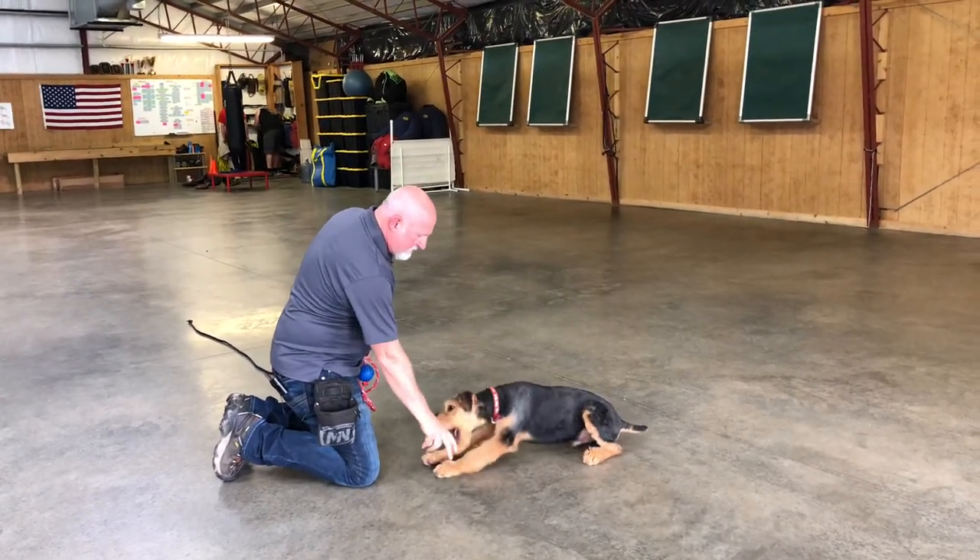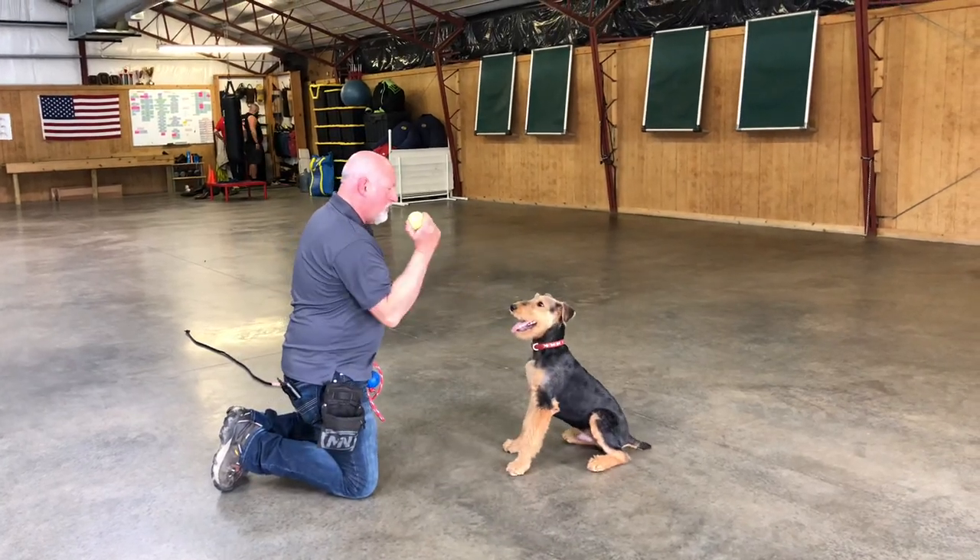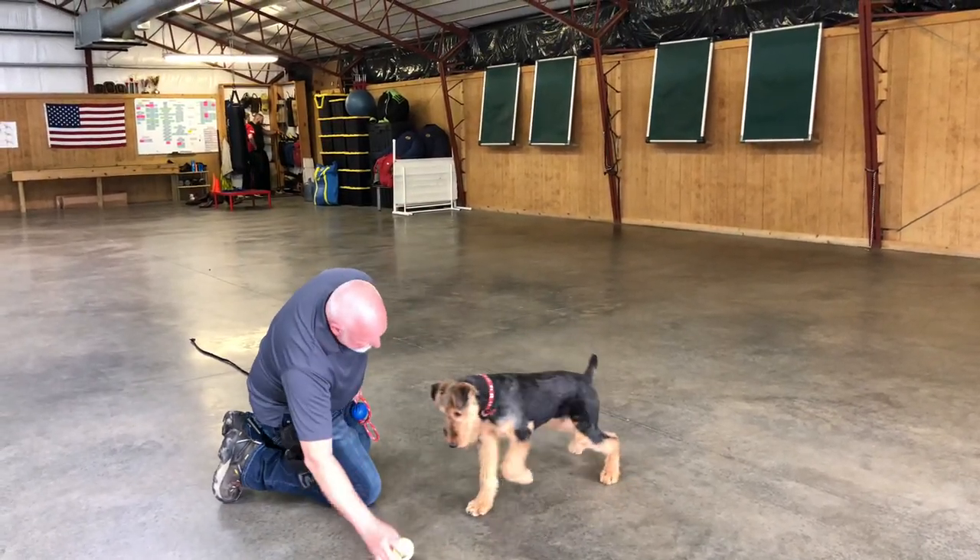He's five months old, an Airedale Terrier, and he's a gorgeous specimen and we love him. Sweet character.